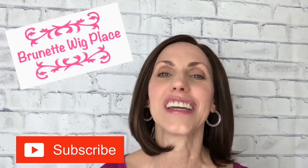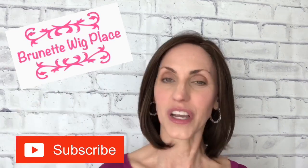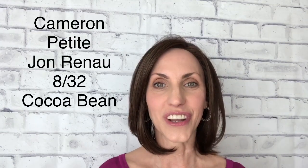Hi, I'm Lisa and this is Brunette Wig Place. I'm so glad that you're here today. Just a reminder before I get started with this wig review: don't forget to hit the subscribe button below and you will get a notification every time I post a new video to my channel.